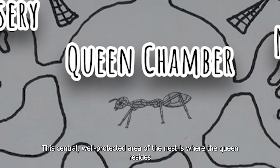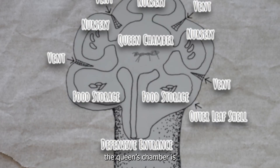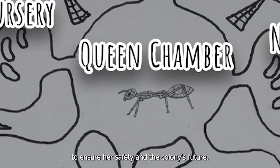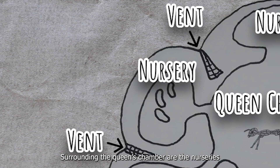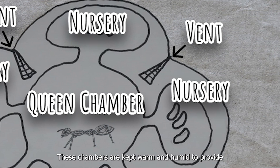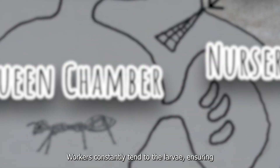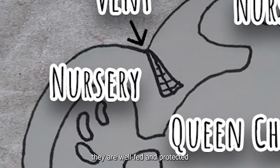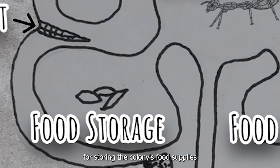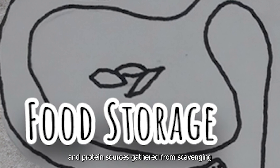The queen's chamber is the central, well-protected area of the nest, where the queen resides and lays eggs. It is heavily guarded by workers and soldiers to ensure her safety and the colony's future. Surrounding the queen's chamber are the nurseries, where larvae are carefully nurtured in warm, humid conditions that provide optimal development. Workers constantly tend to the larvae, ensuring they are well-fed and protected. Food storage chambers are designated rooms for storing the colony's supplies, including sap, honeydew, and protein sources gathered from scavenging.